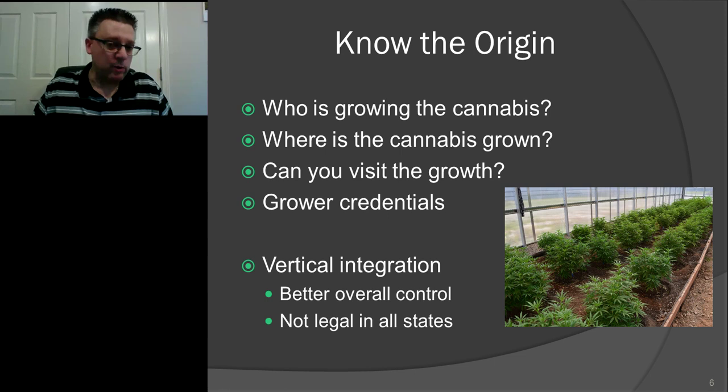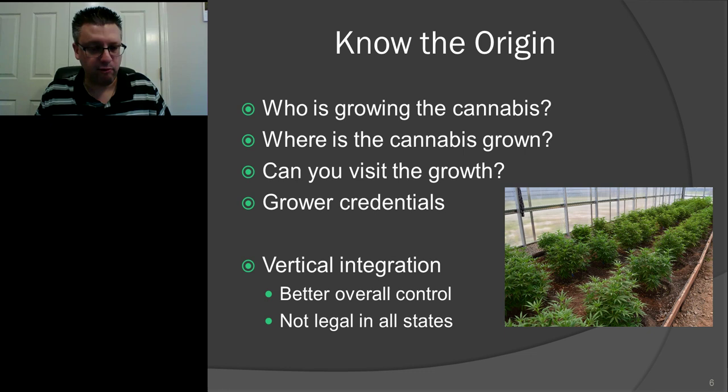One other consideration is whether it's grown indoor or outdoor. It's controversial — a lot of people say one is better than the other. I look at it as: if it's grown outdoors, you have to be more careful about some of the lab reports you'll need. It's a little easier to control the environment in a greenhouse or indoors, where you can still get sun benefits but better control pests and weather. But both indoor and outdoor can make very good quality cannabis.